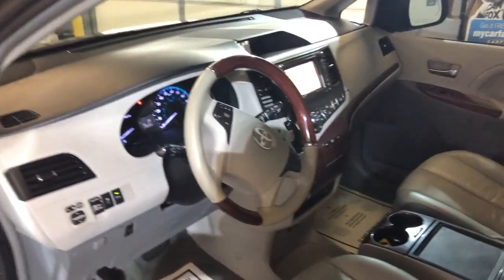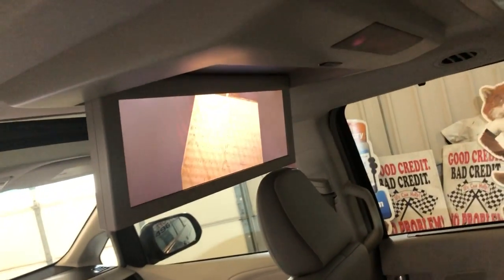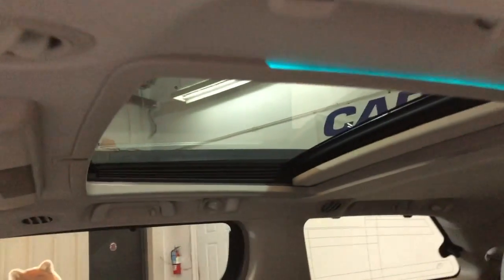It runs very nice. Power sliding doors, power lift gate, middle reclining seats, nice and clean. Here's your DVD for kids, second sunroof, and third row seating is clean as well.